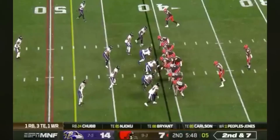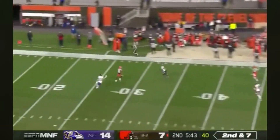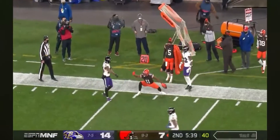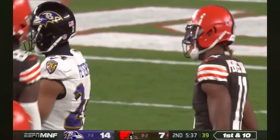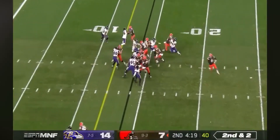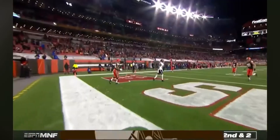Steven Carlson in motion. Mayfield to throw, down the sideline — it is caught by Donovan Peoples-Jones. Second and two, it is Chubb right through the middle. Touchdown, Browns.